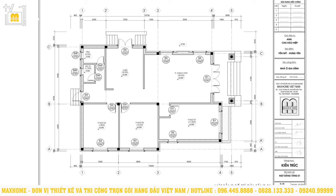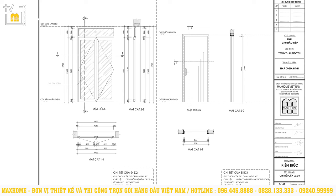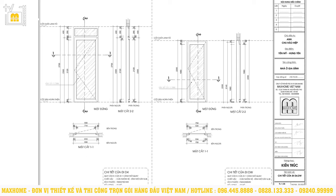Mặt bằng định vị cửa thể hiện đầy đủ vị trí và số lượng cửa của cả công trình. Cửa đi được ký hiệu bằng chữ D, cửa sổ được ký hiệu bằng chữ S, DVK là cửa nhà vệ sinh, còn FVK là ô thoáng. Cửa đi D1 được thiết kế với quy cách là cửa đi 2 cánh mở quay, 2 cánh cố định, bằng chất liệu gỗ lim nam phi, kính an toàn dày 8,38mm, với kích thước là 2700 x 2700mm. Khi trừ đi phần cố định thì kích thước thông thủy là 1630mm.